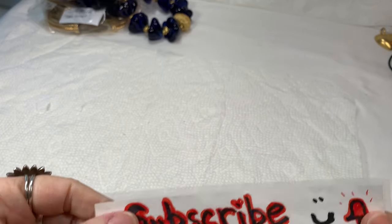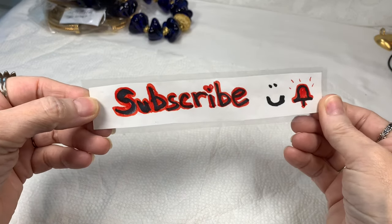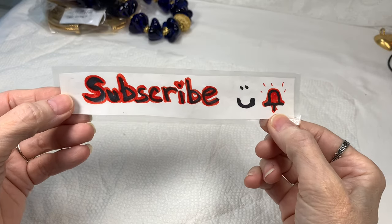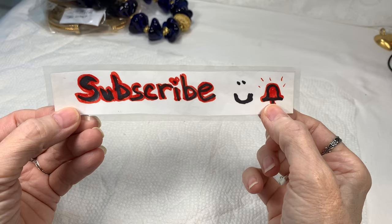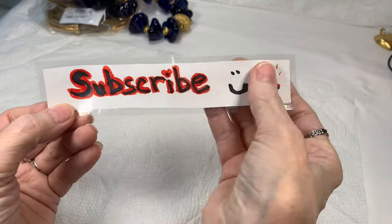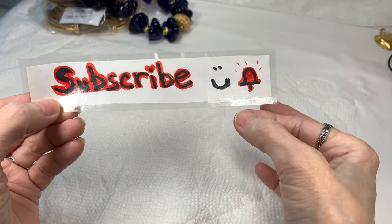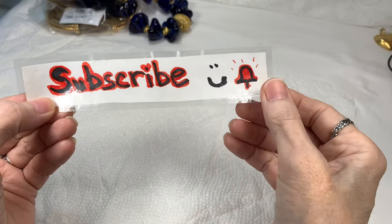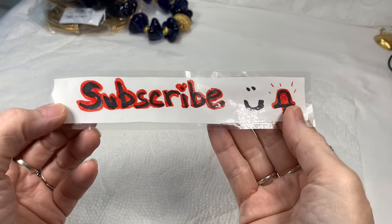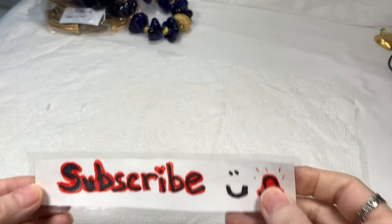I'd like to invite you to subscribe to my channel if you haven't already — I would love to have you as a subscriber. If you click that bell, you'll be notified when my next video comes out. I've noticed lately on YouTube that when you click the bell, there's a little drop-down menu that asks if you want to be notified for all videos or some videos. You have to click 'all' to be notified, so go back and make sure that's clicked on your subscription.